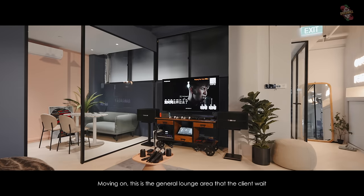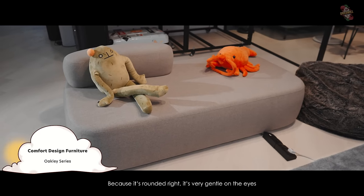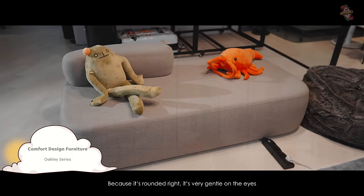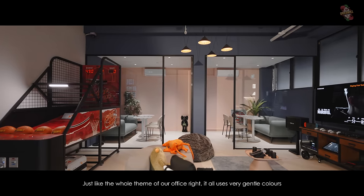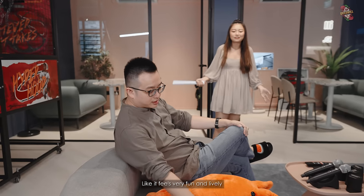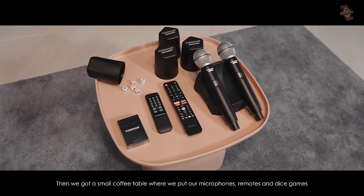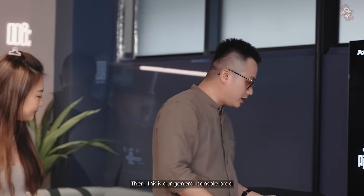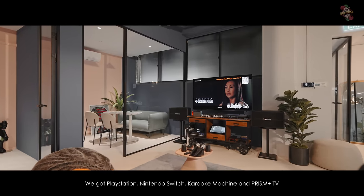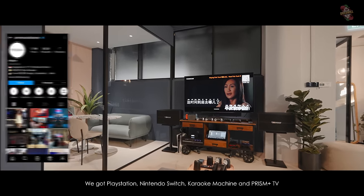This is the general lounge area where the client waits. Our furniture is from Comfort Design — because it's rounded, it's very gentle on the eyes, just like the whole color palette of our office, which uses very gentle colours. It feels very fun and lively. We have a small coffee table where we put our mics, remote, and dice game. Then this is our general console area — the ultimate entertainment hub. We have PlayStation, Nintendo Switch, our karaoke machine, and our Prism TV.